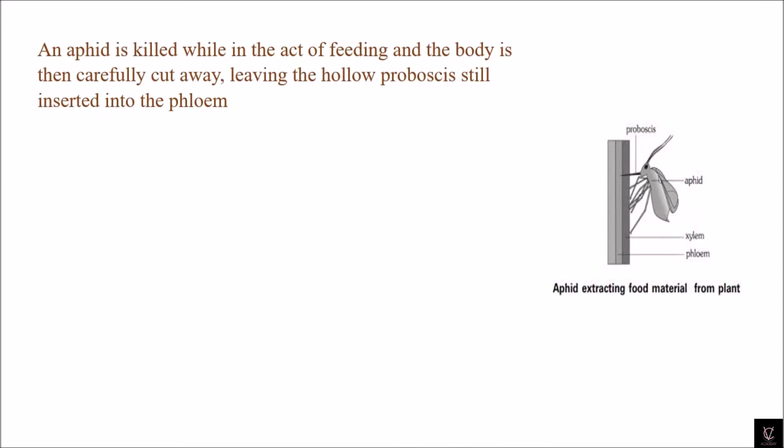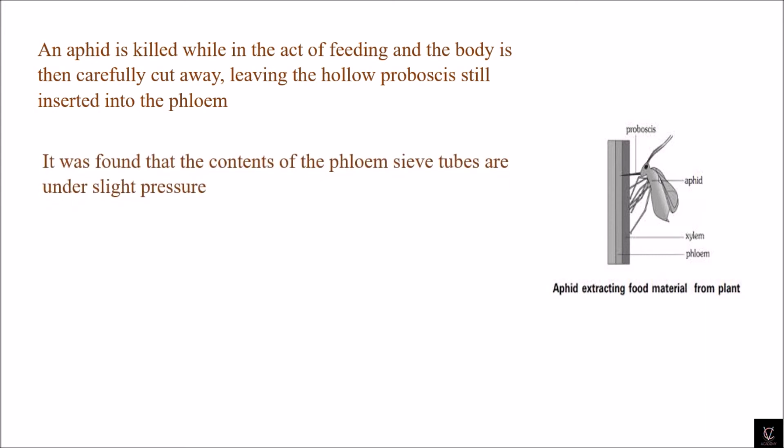The aphid is killed while in the act of feeding, and the body is then carefully cut away, leaving the hollow proboscis still inserted into the phloem. When the feeding is going on, the aphid is killed and the body is carefully dissected away, leaving the proboscis inserted into the phloem. It was found that the contents of the phloem sieve tubes are under slight pressure.